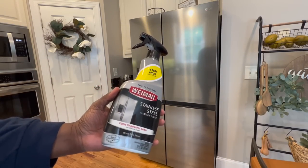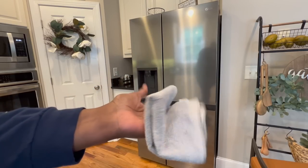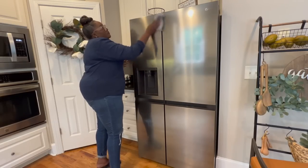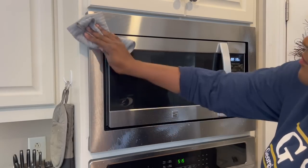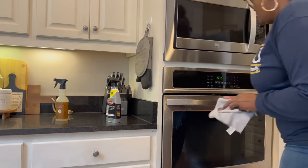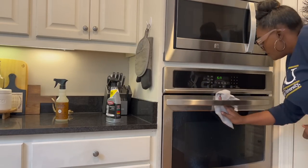I'm going to clean my appliances with the Weiman's stainless steel spray and the towel that came with it. I like to wipe my refrigerator, microwave, oven, and dishwasher down about once a week with this spray — it does a great job of keeping everything nice and shiny.